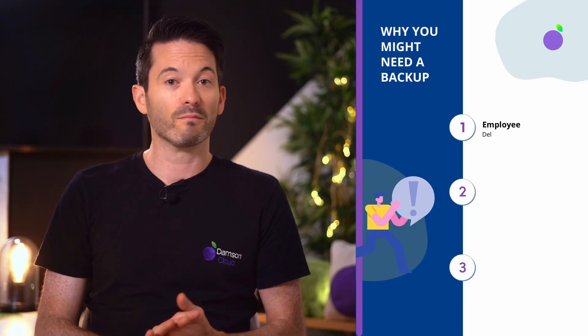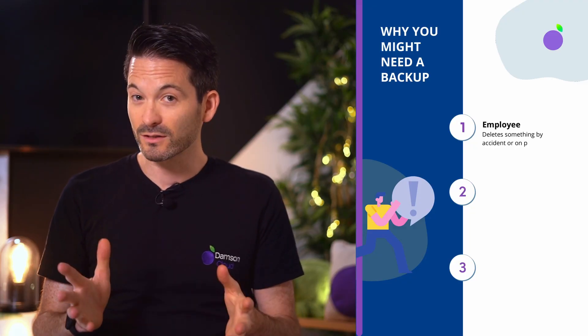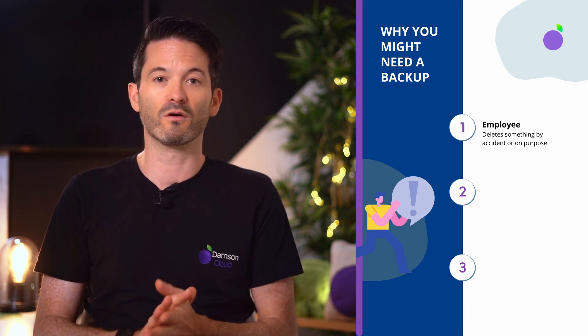So why should you have a backup of your Google Workspace data? There are many reasons. Customers often feel that the likelihood of Google losing their data is extremely small, and so paying for an additional backup is not necessary. But there are other reasons why you might lose access to your data — not least because one of your employees may delete it by accident or on purpose, and we've had this happen to many, many customers over the years.